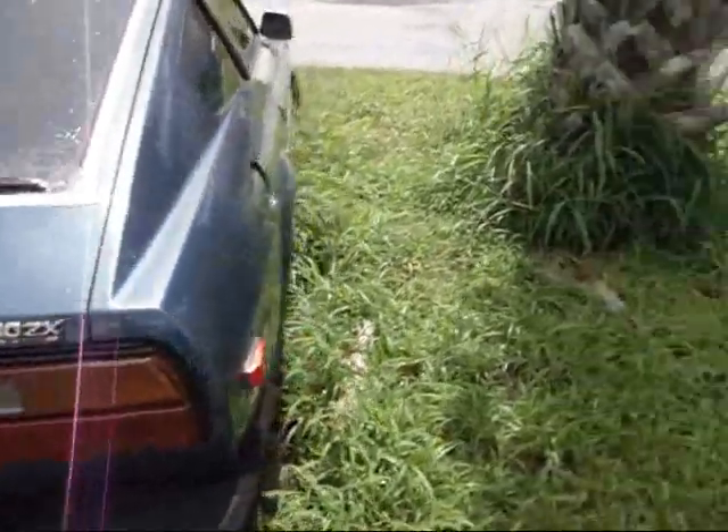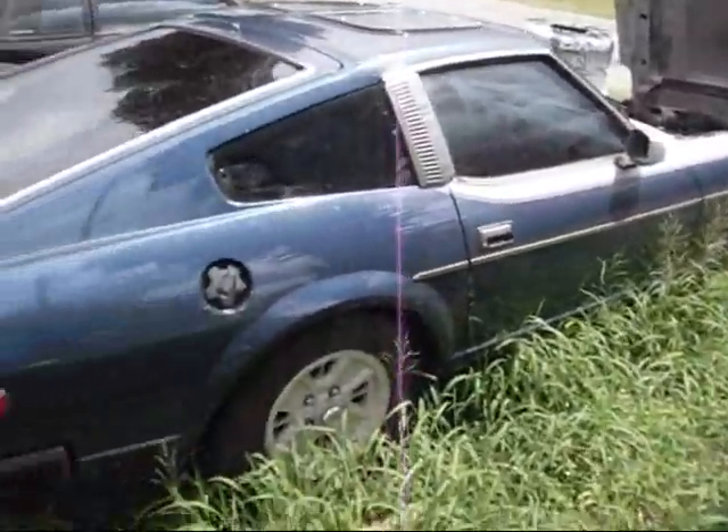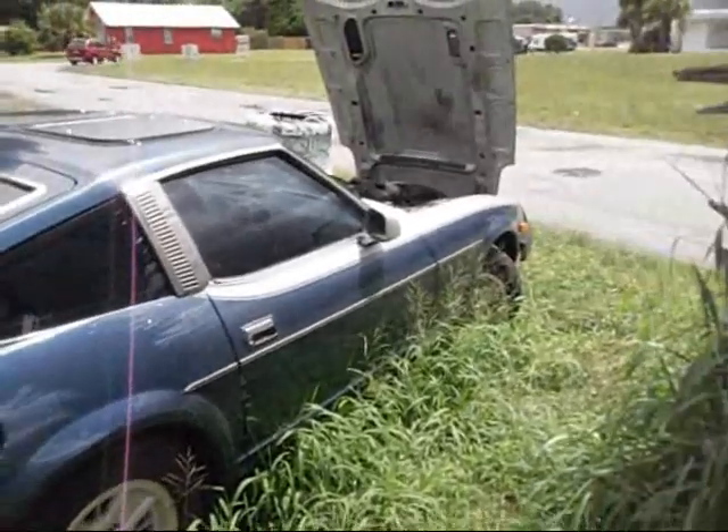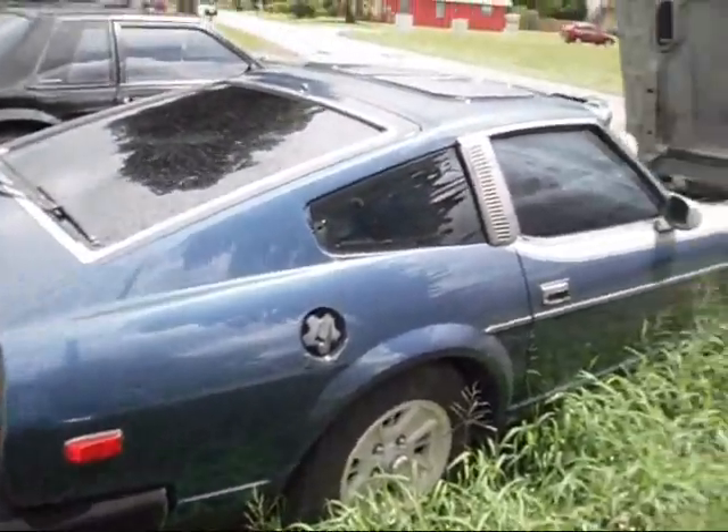Here it is right here — Datsun 280Z by Nissan. That was right previous to the switch. This car is in great shape. You're not going to find many like this one. Thank you.